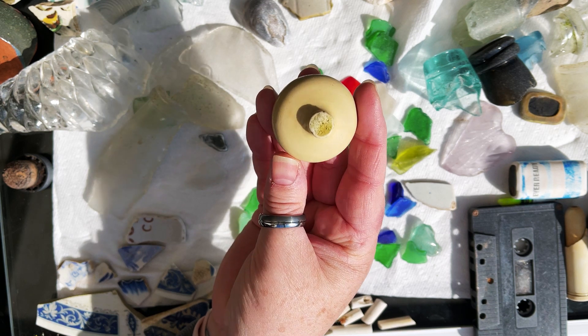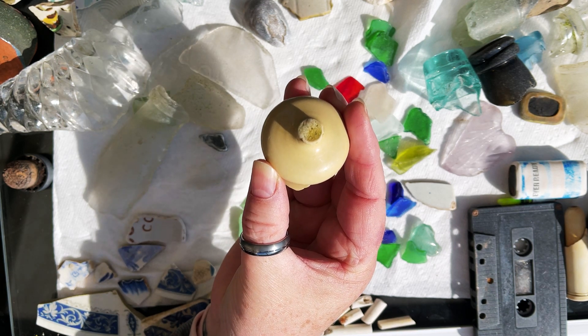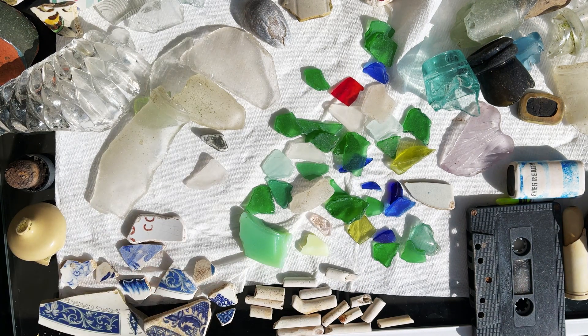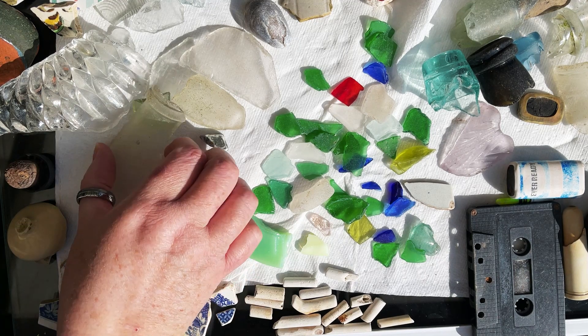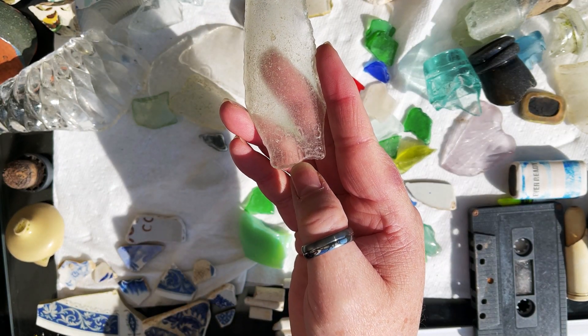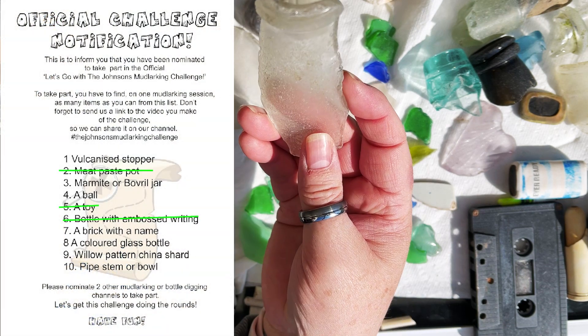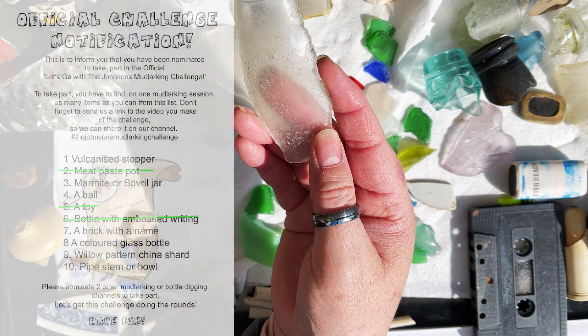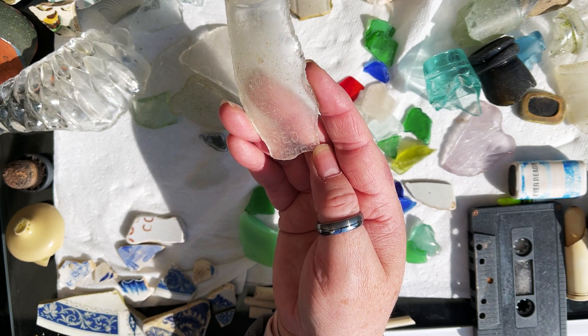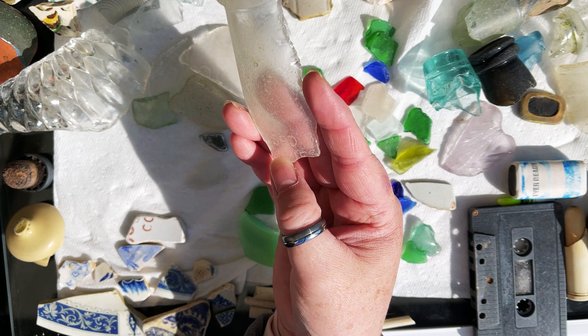If anybody has any other ideas as to what this could be then please let us know in the comments below. Number six: a bottle with embossed writing. We did suffer with this one — we haven't found a whole bottle with embossed writing. However, we have found parts of bottles with embossed writing on, as you can see. Bottleneck and some embossed writing here. I'm thinking it's from a milk bottle because that looks like it could say 'dairies.'